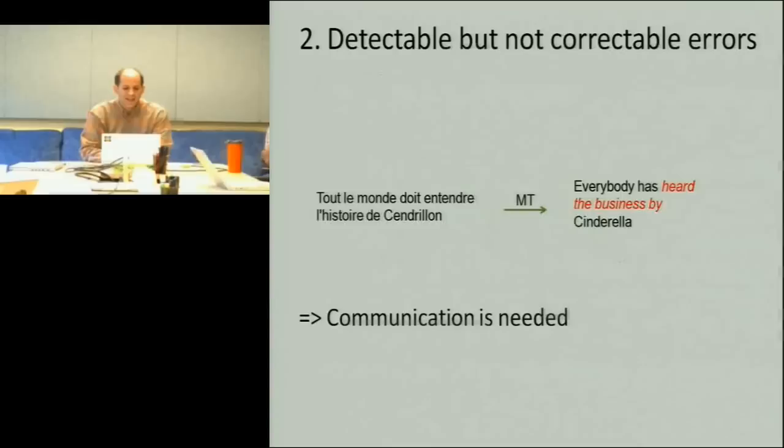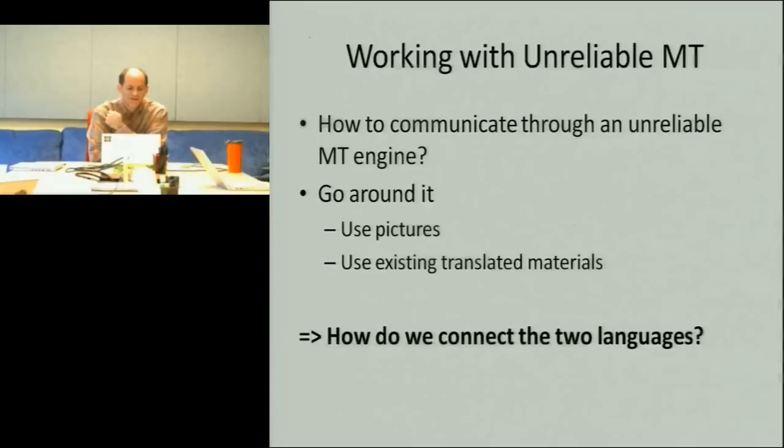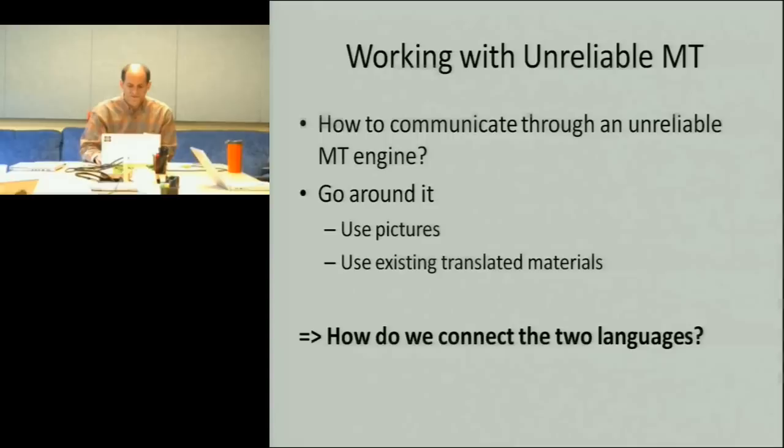A little more interesting are errors that are detectable but not correctable. You recognize something's wrong but don't quite know how to fix it. Same source sentence comes across as 'everybody has heard the business by Cinderella.' Maybe that seems a little bit weird, so you raise a flag and say you'd like to ask about 'the business.' The problem is you're hesitant to just ask them a question because you can't communicate directly, and if you ask through the MT system, your question might also be a problem. This brings up the general question of how to communicate through unreliable MT systems. One approach is to use an enrichment channel — other kinds of information less likely to be problematic. We can use alignment — the connection between words across languages — to project other kinds of information.